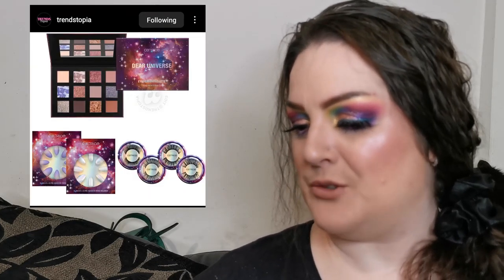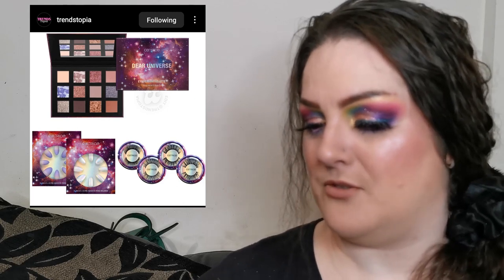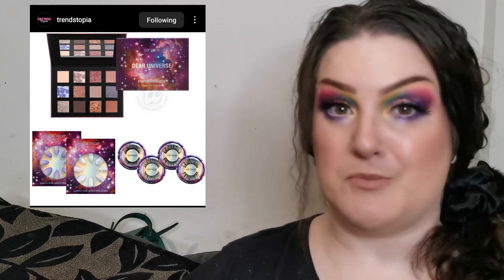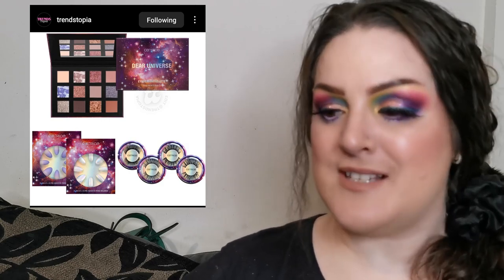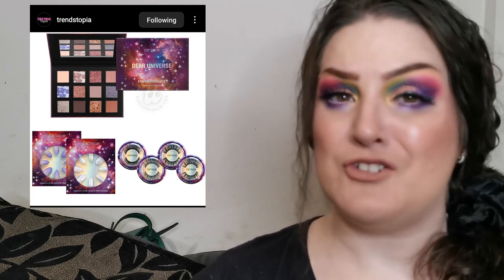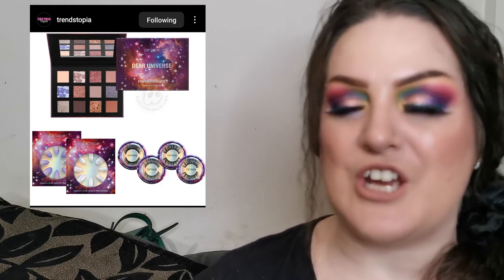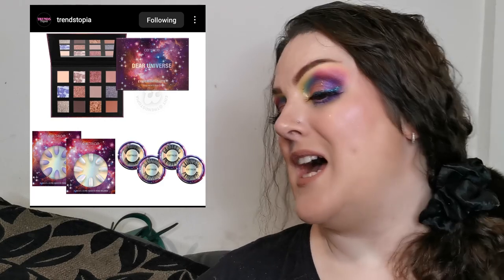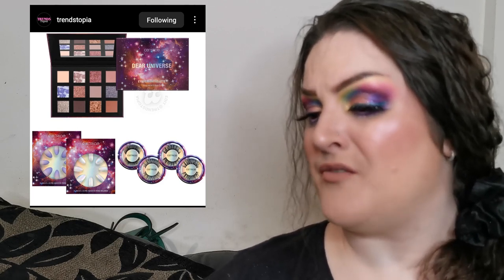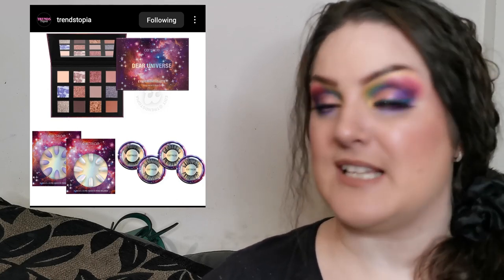Catrice have revealed their Dear Universe collection, featuring a palette, four types of lashes, and two types of press-on nails — coming soon, possibly February in the USA. The palette isn't my kind of color story, though I am starting a new series called 'Steph Does Neutral' where I'll attempt to fall in love with neutral shades — it's going to be a journey! The press-on nails look gorgeous and I love the look of one particular pair of lashes.